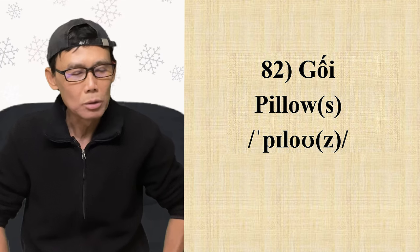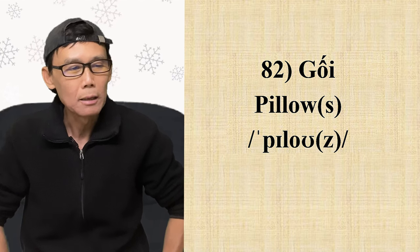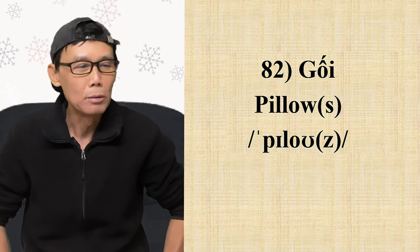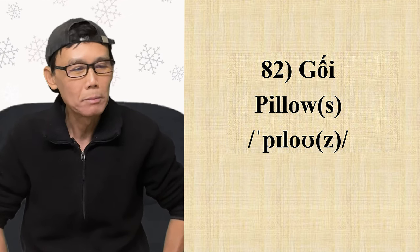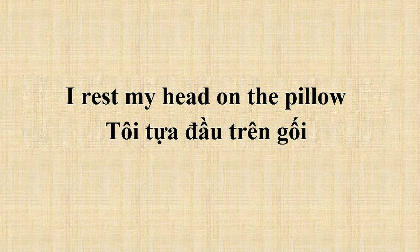Tại vì âm L ở giữa chữ, nên nó thêm cái âm 'ồ' vô: pillow, không phải pillow. Số nhiều thêm S vô, phát âm là Z. Ví dụ: 'I rest my head on the pillow' — tôi tựa đầu ở trên gối. 'Rest' là dựa, 'my head' là cái đầu của tôi.